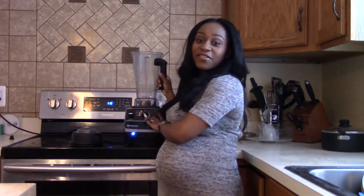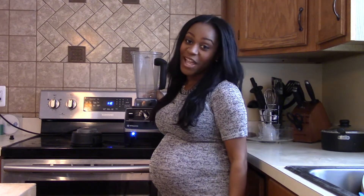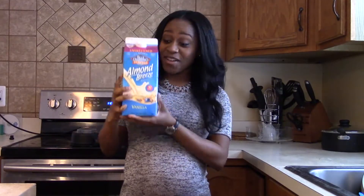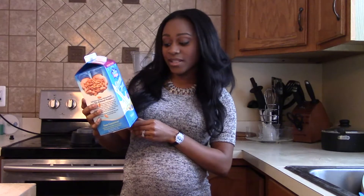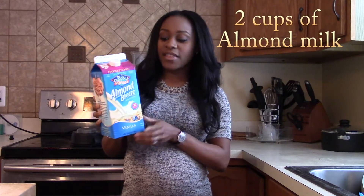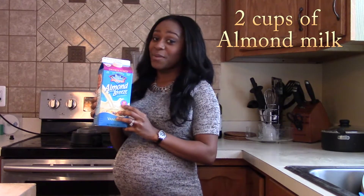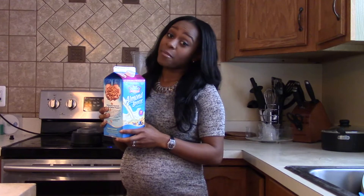The first thing that you definitely need is a blender. I like the Vitamix — it's my favorite — but you can use whatever blender you have. I love almond milk as my base. I use the unsweetened vanilla flavor. This has zero grams of sugar, so it's definitely awesome and keeps me from having that refined sugar that we all know is bad for mommy and baby.